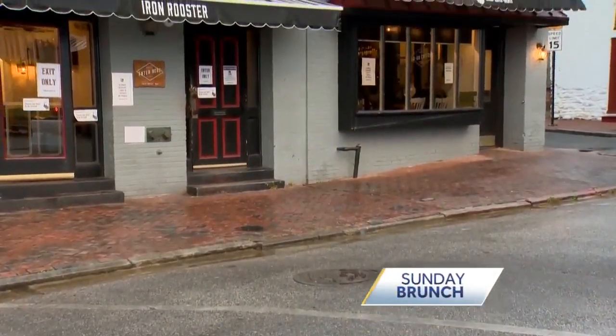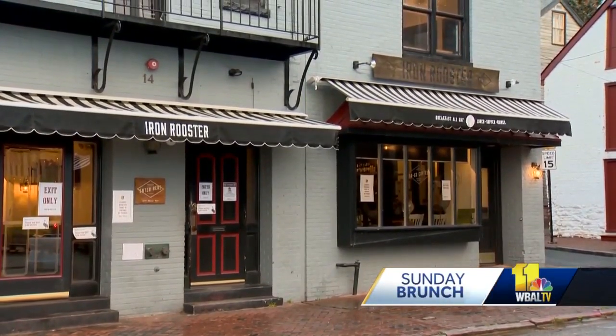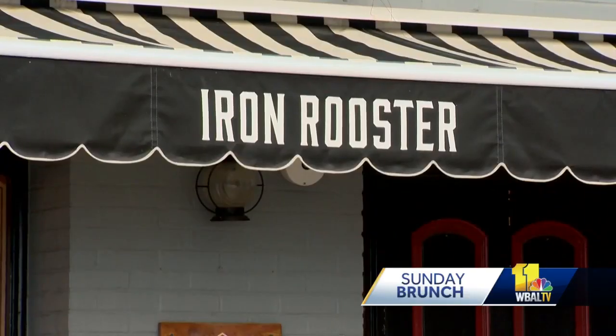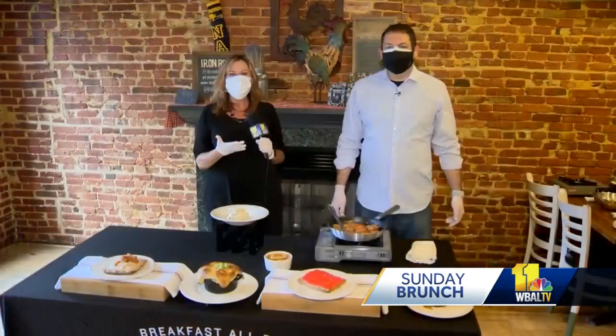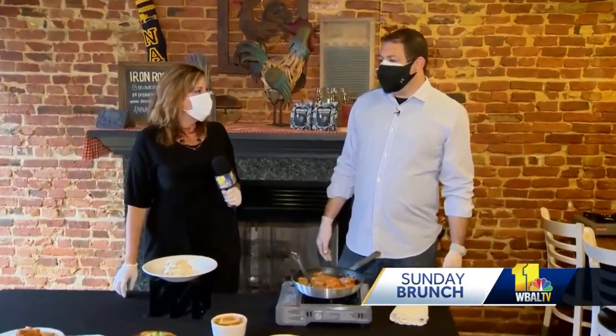Welcome back to Sunday Brunch. We are in historic Annapolis at the original Iron Rooster — the one that started it all, right across from the city dock, upstairs in the brick room with owner Kyle Algays. I love this room. It's so warm and cozy, and it just makes you feel like you're in a historic place. The building is about 116 years old, so it's got a feeling to it. You can overlook and watch people walking around, look at the sailboats, and we're the tallest building on the block with three stories.